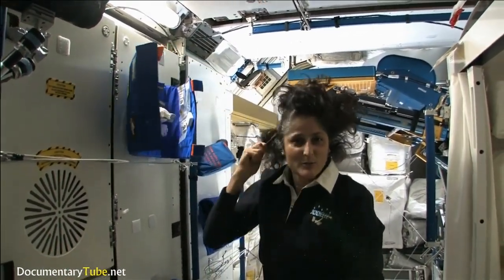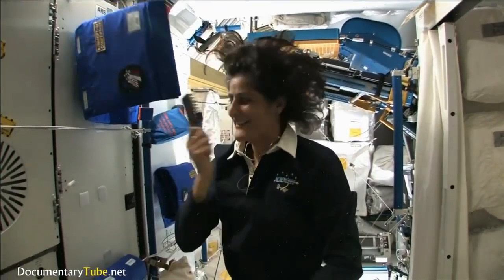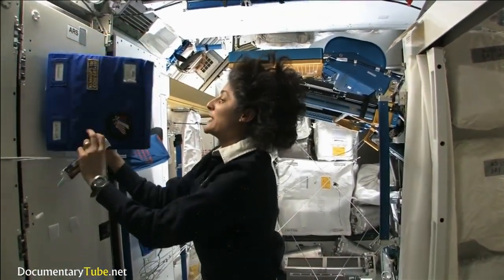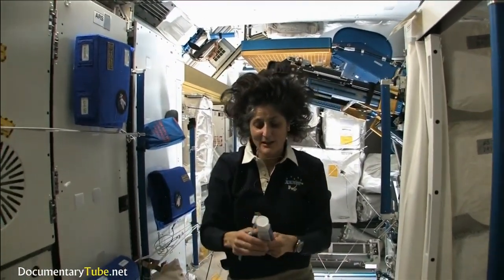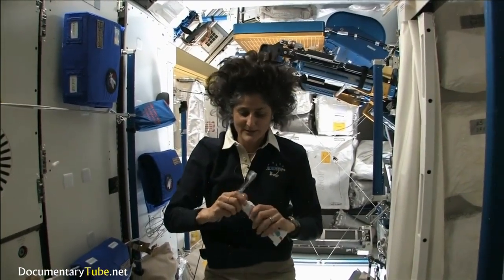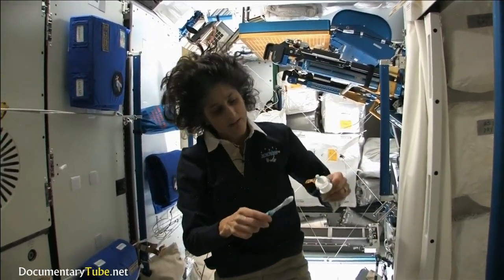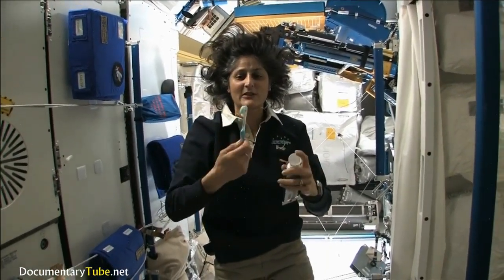See how much better the brush makes my hair look? It still stands up straight — it doesn't matter where you are, it's always going to stand up straight while you're in space. A lot of people ask about toothbrush and toothpaste. Luckily, toothpaste is sticky, so it sticks to your toothbrush — no problem.